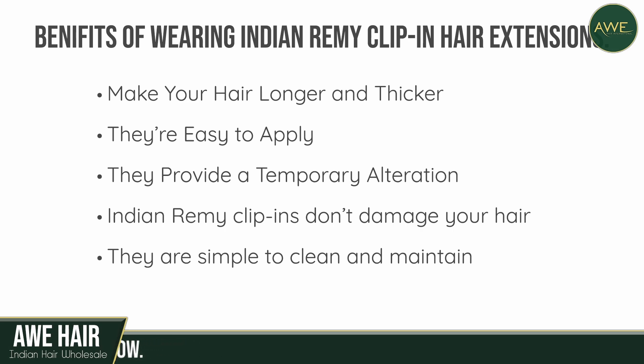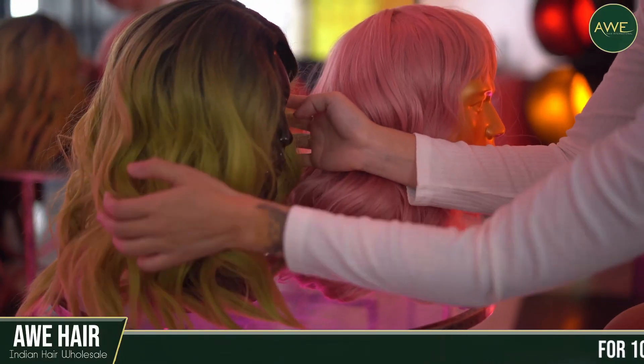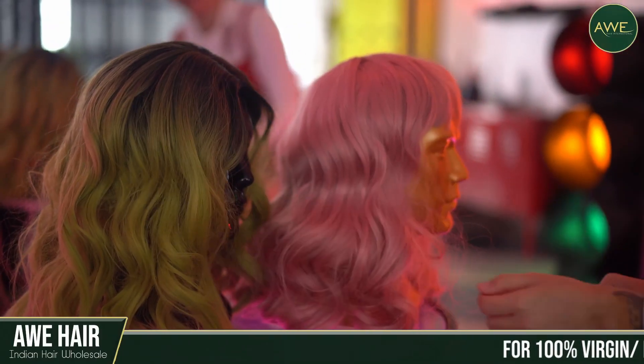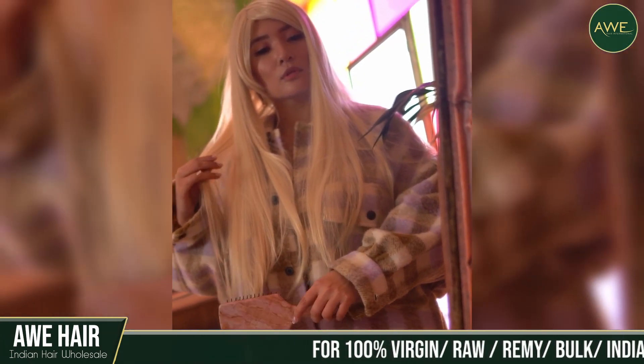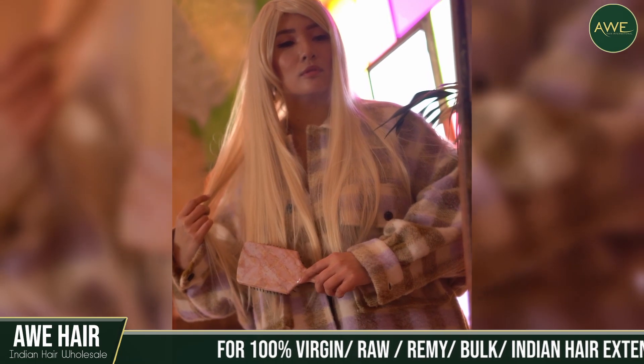They are simple to clean and maintain. Wigs are fantastic, but they may be pretty time-consuming to maintain. After all, you're dealing with a complete head of hair, so proceed with caution while dealing with wigs.